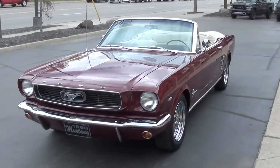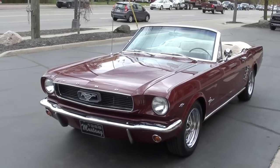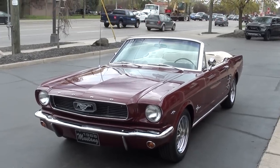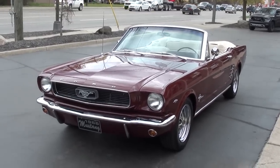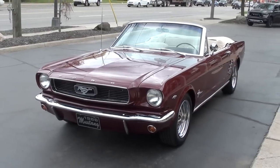Today guys we're going to take a look at a gorgeous — and I mean it, this thing is stunning. Probably one of the nicest Mustang convertibles we've ever owned. 1966 Ford Mustang convertible.